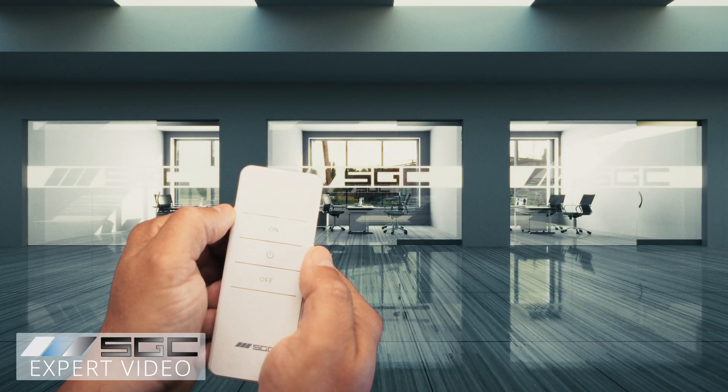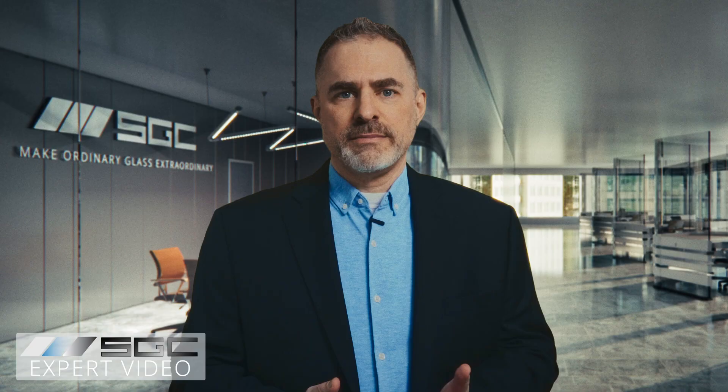Multiple panels can be controlled at the same time or they can be controlled separately. They can be controlled with a wall switch, remote control, smartphone, or even by voice command.